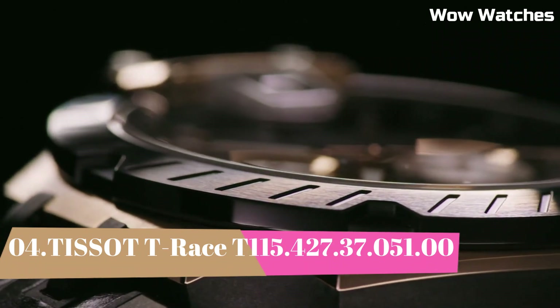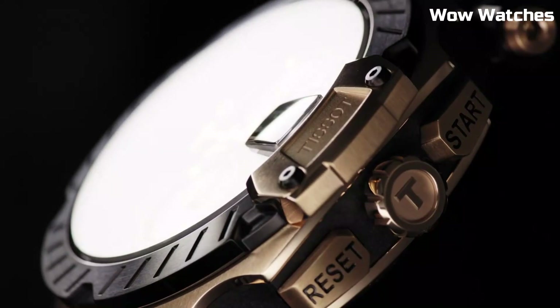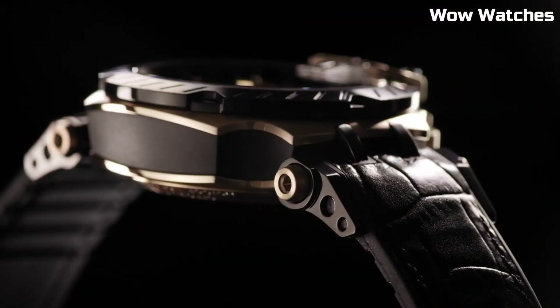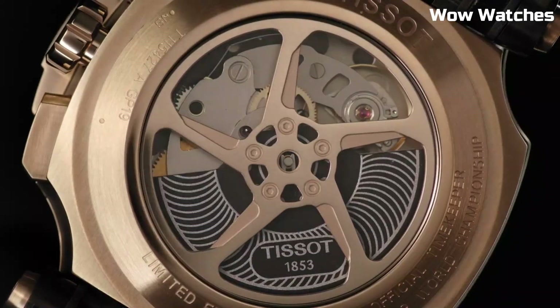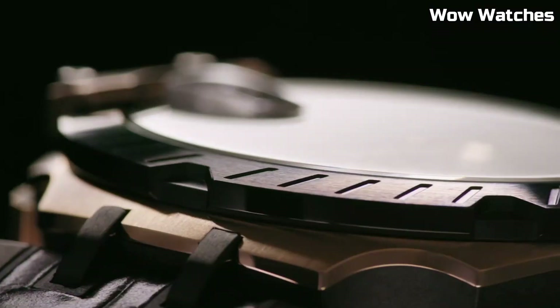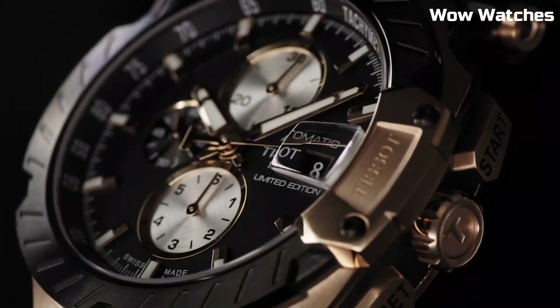Number 4: Tissot T-Race. It is a dynamic and sporty timepiece designed for the modern adventurer. With its robust stainless steel case, it combines durability with a bold, racing-inspired design. This chronograph watch boasts precise quartz movement for accurate timekeeping and functionality.